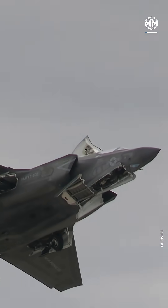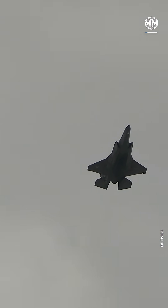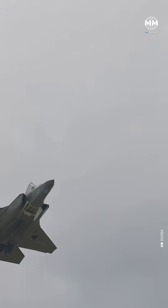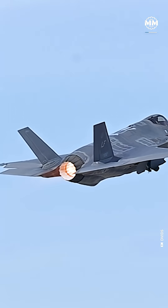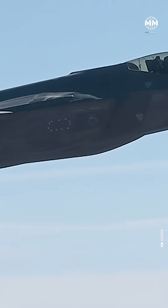It starts with radar cross-section, the measurement of how large an object looks to radar. A stealth jet isn't truly invisible — it's designed to appear smaller than it is. The F-35's airframe, for instance, reflects radar waves away instead of back, and its radar-absorbing coatings soak up part of the signal. Weapons are carried internally, and the engine fan, one of the biggest radar reflectors, is buried deep.